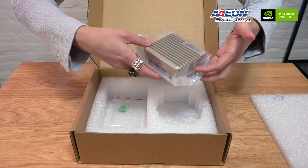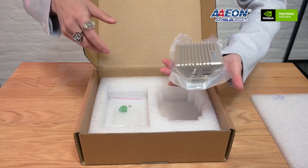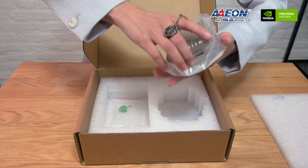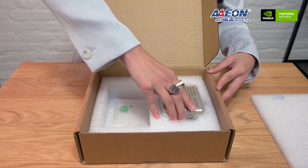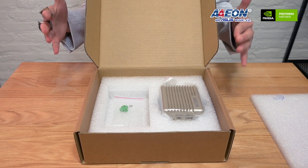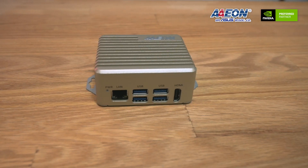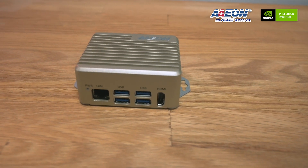It is with the aluminum enclosure, very tiny, very compact size, which is really palm-sized, as you can see. And there's one extra Phoenix connector. The system is already ready for integration for many business use cases. And in case the customer needs it, you can order an extra power connector and power cord from our company.